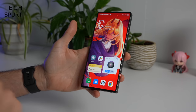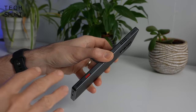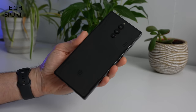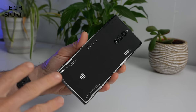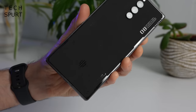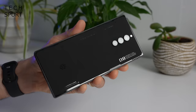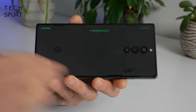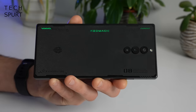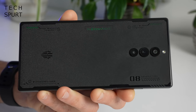The Red Magic 8 Pro sports what Nubia terms 'hardcore mech style' with a metal frame and all-metal back. The design seems pretty subtle for a gaming smartphone — until the light catches it and all those little bits of flair on the rear are lit up. Compared with Asus ROG phones it's a much more plain finish, but the RGB disco lights are still present, just more subtle.